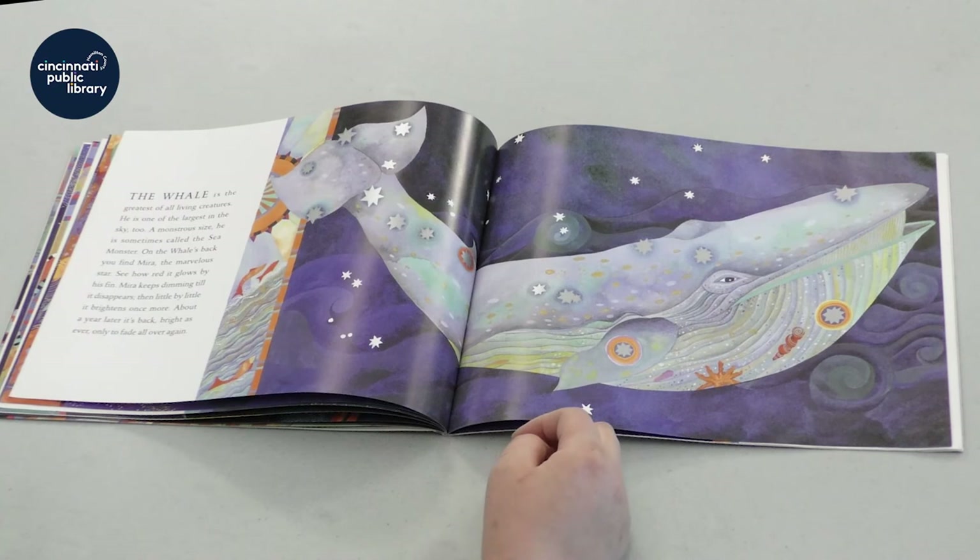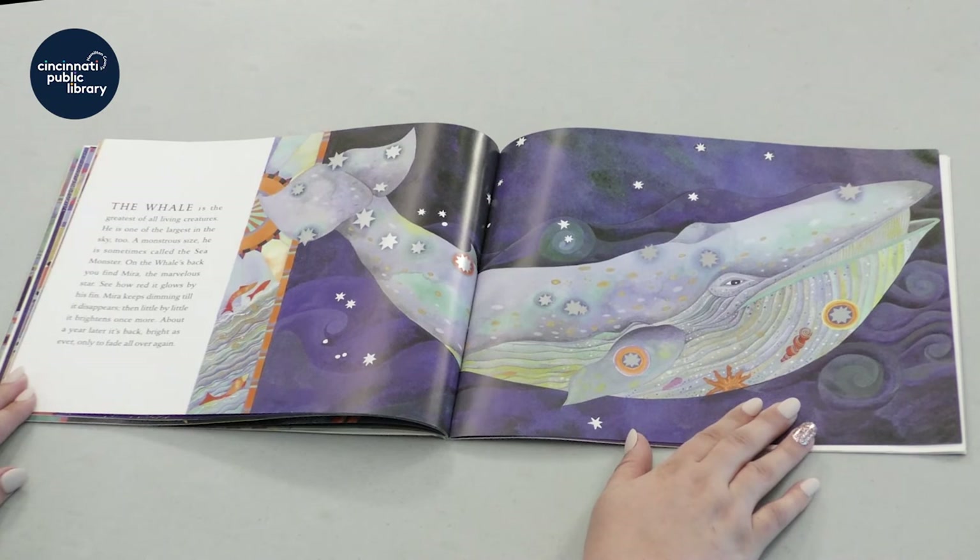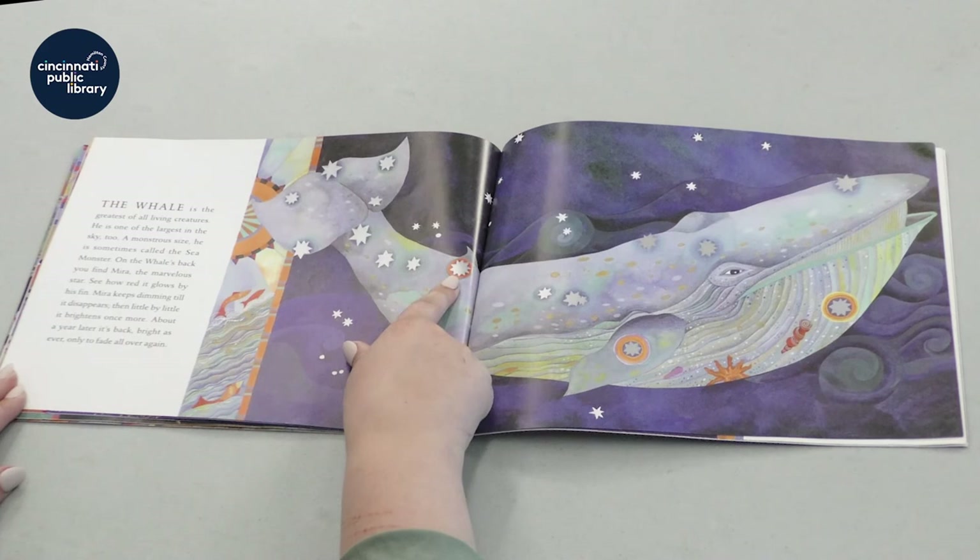The whale is the greatest of all living creatures. He is one of the largest in the sky, too. A monstrous size, he is sometimes called the sea monster. On the whale's back, you can find Mira, the marvelous star.